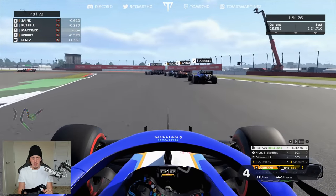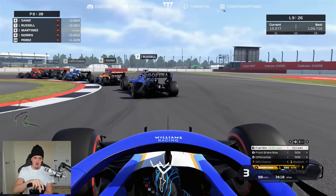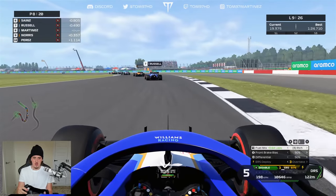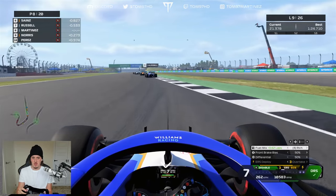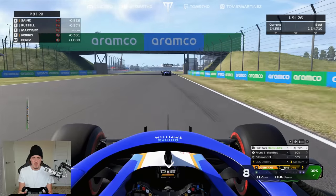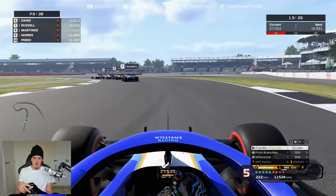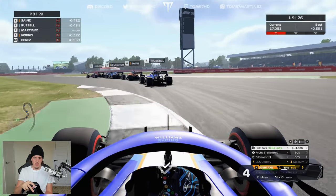I make an absolute mess of turn three. Meanwhile it's Albon versus Bottas — Bottas struggling for pace on that medium tyre, which is exactly why I didn't start on mediums. I've learned now — starting on the soft tyre is definitely the way to go when racing AI at Silverstone.